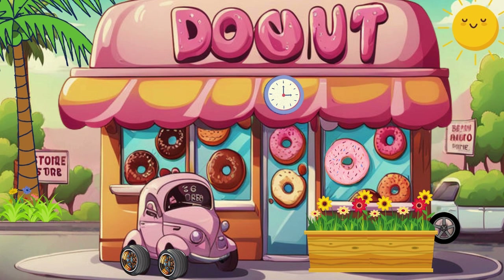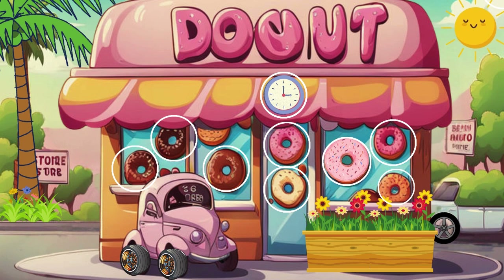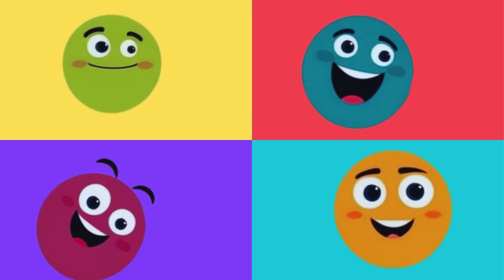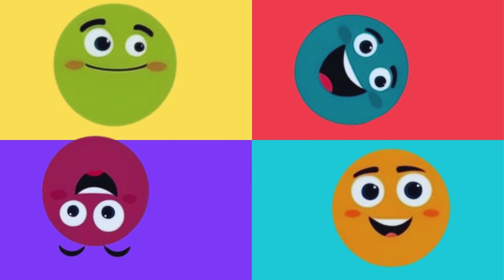Let us find circle together. Are you ready? Let's have fun! Circle, circle, circle, can you find a circle?